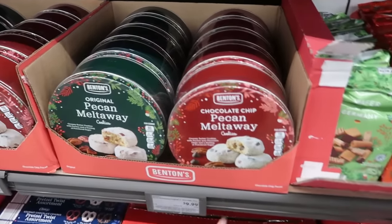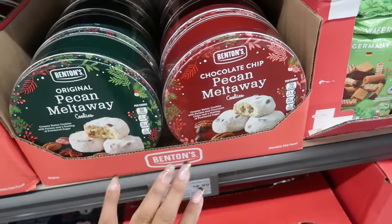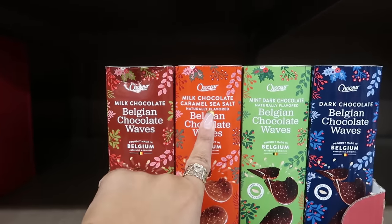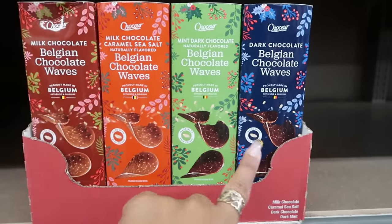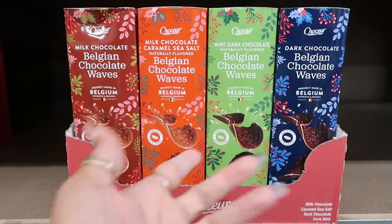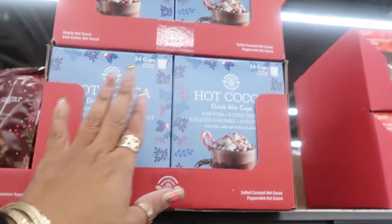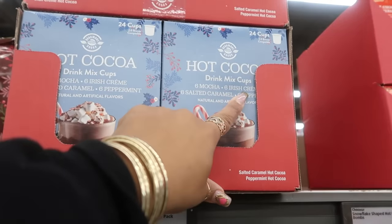Pretzel rings are $2.00, wafer cookies and cookie assortment are $3.49. Pecan melt-away cookies or chocolate chip cookies are $10.00. Up here there are milk chocolate and Belgian chocolate waves — milk chocolate caramel, seesaw mint, dark chocolate — shaped like Pringles, made with rice crisp, for $2.69.